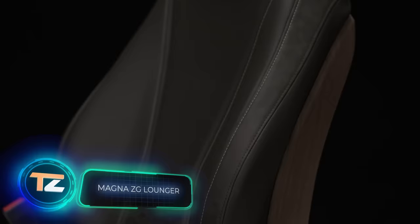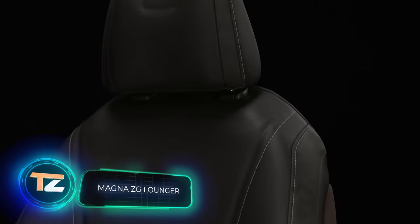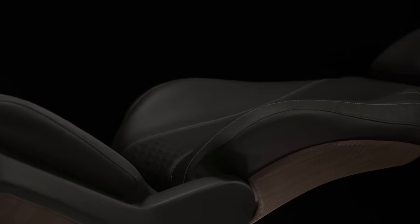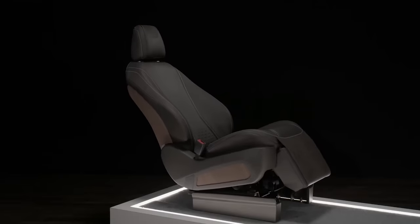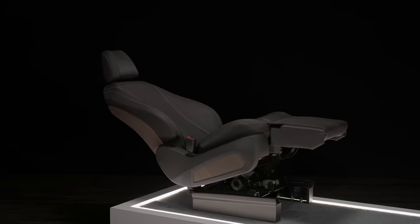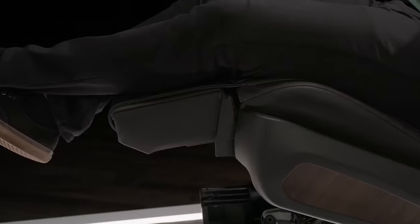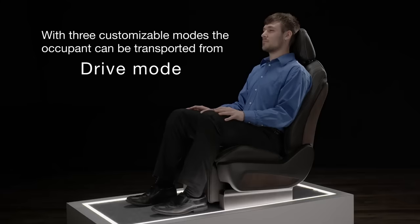Do you want to relax and re-energize right from the comfort of your car? This is now possible thanks to these seats with infinite micro adjustments, similar to a massage chair. The zero gravity position at a 40-degree incline eases spine pressure and evenly distributes the load across your body.